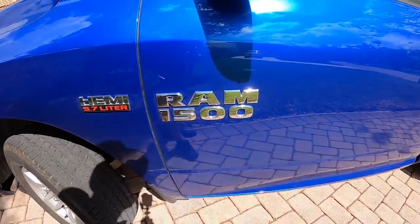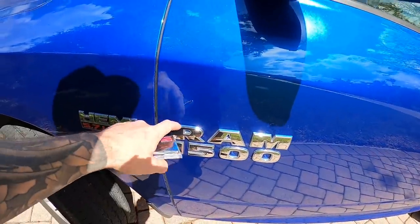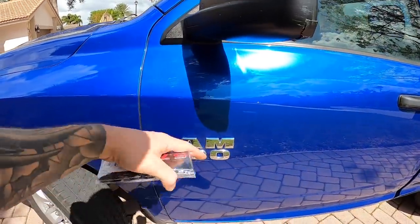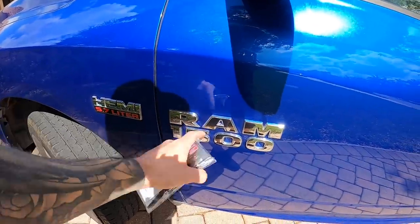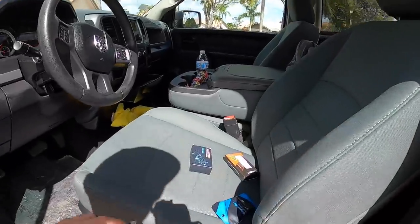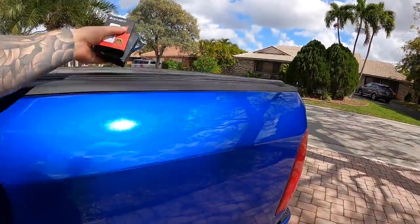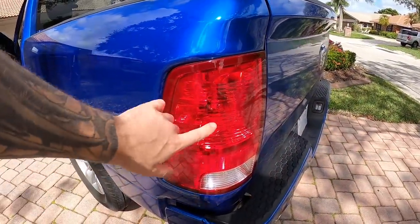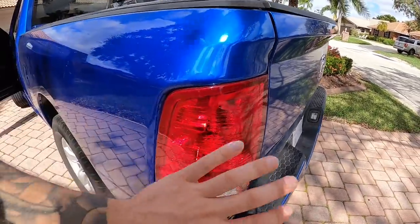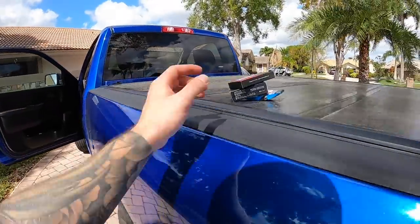Comment down below if you want to see me put a set of these back on. I think I'm just gonna take off the Ram 1500 badges and stick with the Hemi on the fender. If not, I'll probably order them in black. Also, I have a ton of LED bulbs so I'm gonna be doing different bulbs — a lot of you guys have this style tail light with the halogen tail lights, so I'll compare a bunch of different bulb options and see what's best on the market.